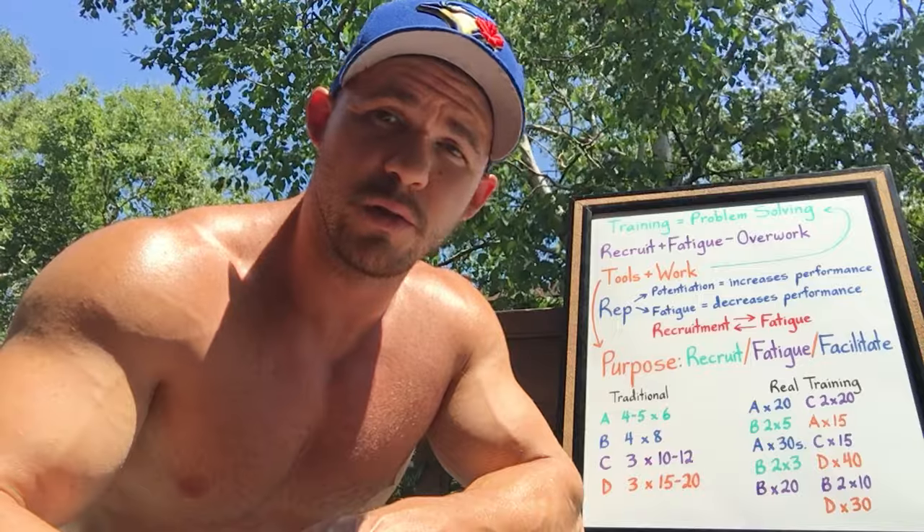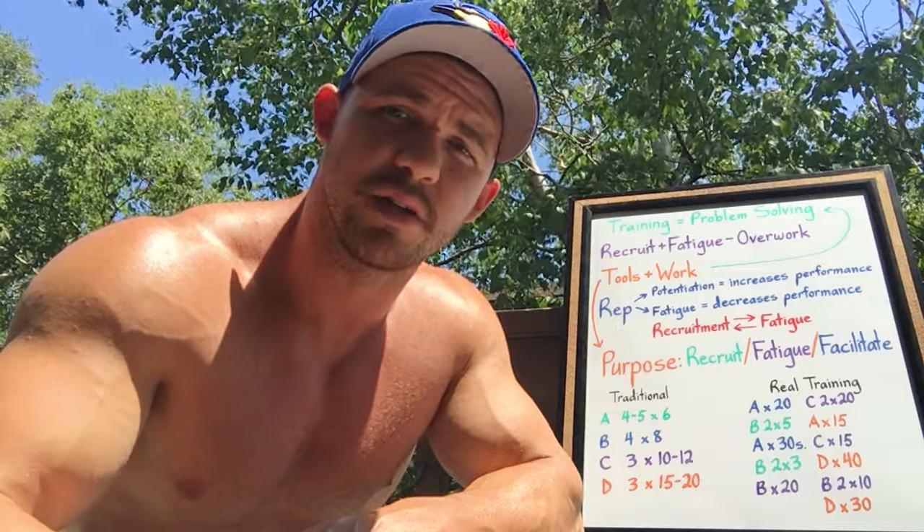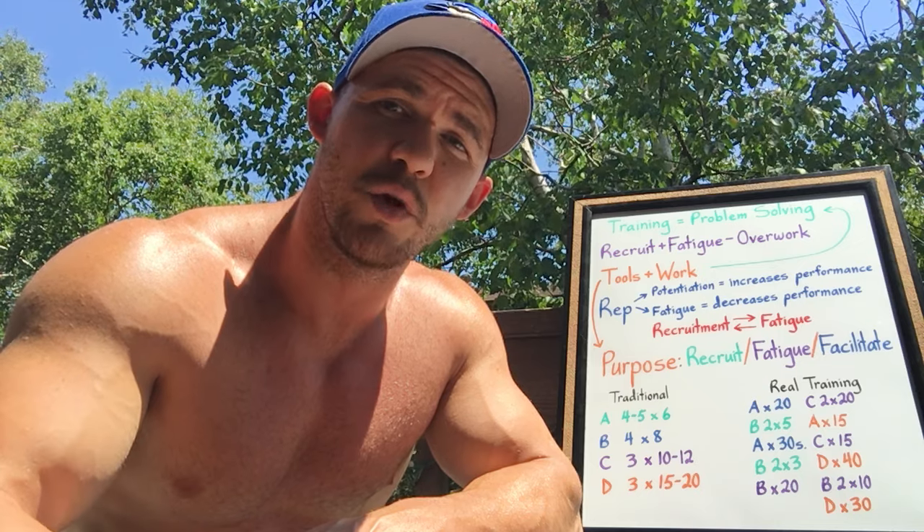Most people don't know how to train, and even those who believe they know how to train generally just know how to go to the gym and do a bunch of different exercises. This is not training. So what is training in its simplest form? It's problem solving. You identify a problem, you design a strategy to solve that problem, then you go to the gym until it's solved. Once it's solved, you move on to the next problem and revamp your strategy accordingly.